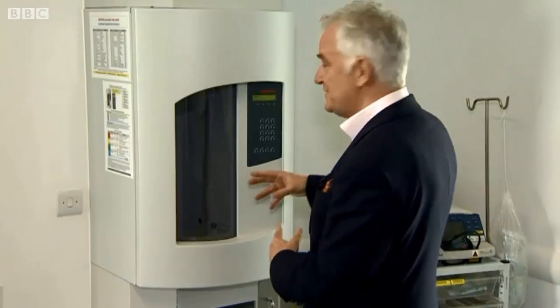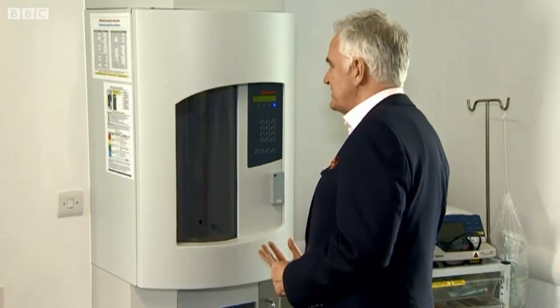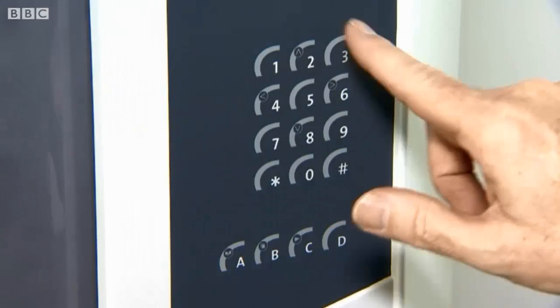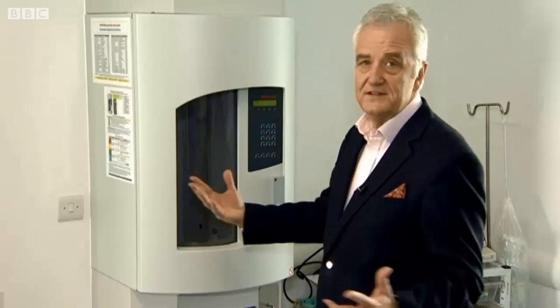This is a clever bit of old technology that's been made modern. Say you need to give a sample — it's just popped in a tube here and then it's directed through tubes by compressed air to the other side of the site where the labs are. You just put in the destination on this keypad of where you want it to go. So you can send your urine almost anywhere in the hospital.